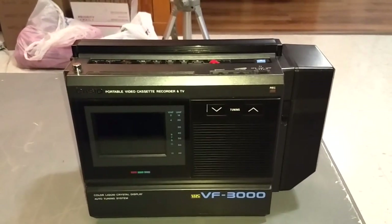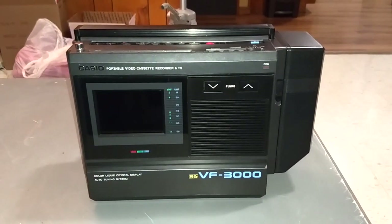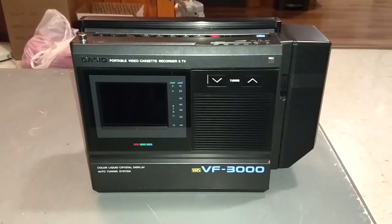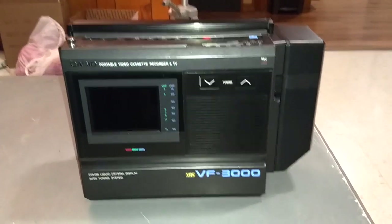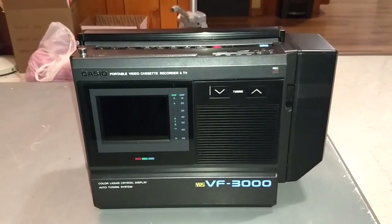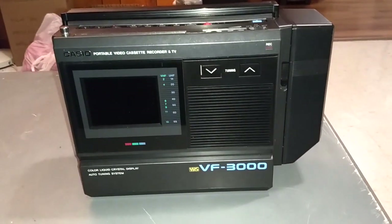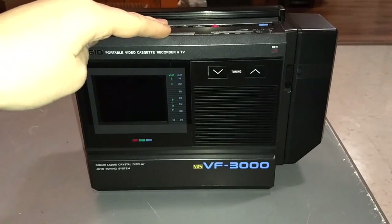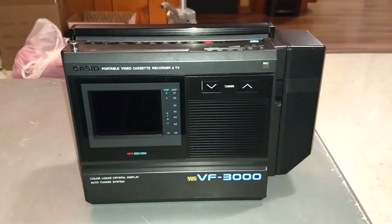Thankfully it's in really good shape with just very light signs of use. This machine is a member of a class of devices that electronics magazines at the time thought would be the next big thing — portable VCRs with a built-in television, so you could watch VHS tapes on the go or even tune a TV channel and record it to VHS. When you read articles from the time of its introduction, they thought these were going to be a huge hit, but they ended up absolutely not being the next big thing.